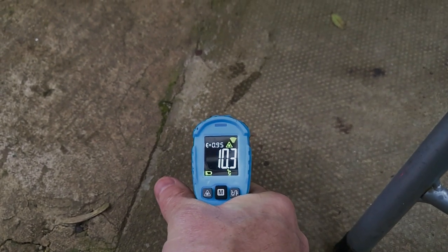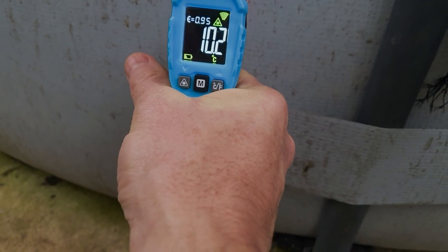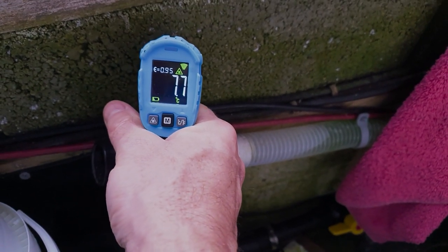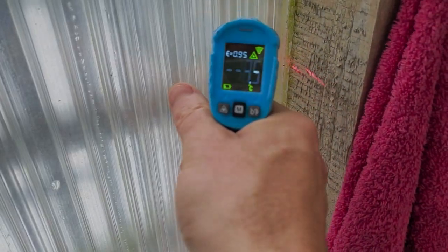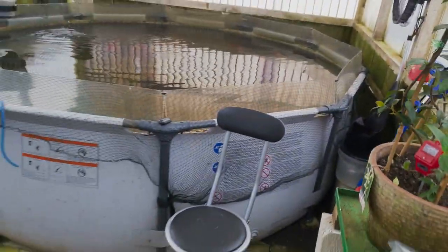The ground is reading around 10.2-10.3°C. The wall of the pool is the same temperature as the water at that level. Off different surfaces - the wall reads 7.7°C, and the block inside reads about 9.1°C. So that degree or so lower temperature of the ground is constantly drawing the warmth out of the air.